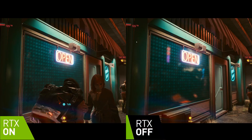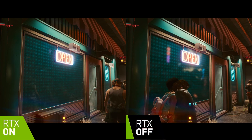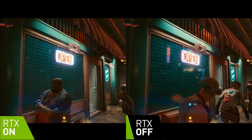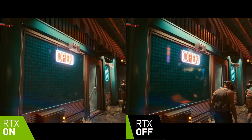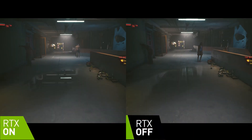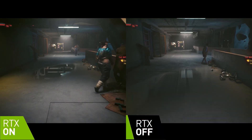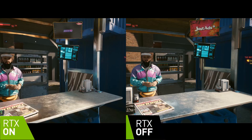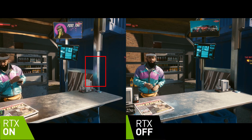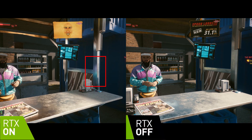This one is interesting: there are some stronger neon sign reflections in the non-ray traced version, but in the ray traced scene, look how as people walk in front of the glass, their reflection is picked up — which it's not in the non-ray traced version. In another reflection, the ray tracing provides an extremely detailed puddle reflection, but the non-ray traced version blends all the details together. Ray tracing reflections also work on other surface types — here, the man's jacket colors are reflected on a steel column.